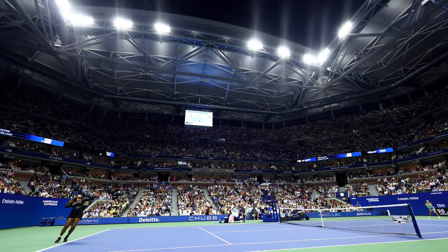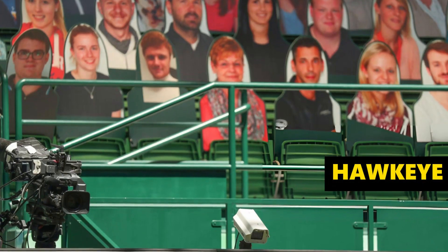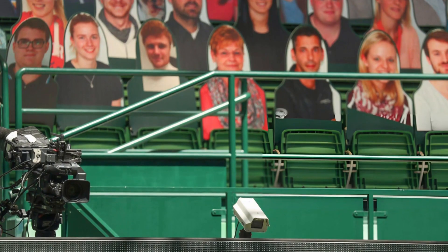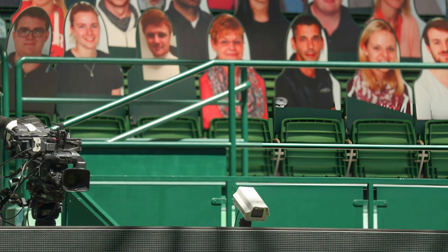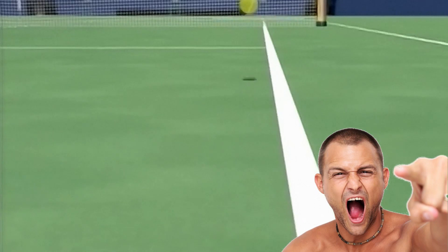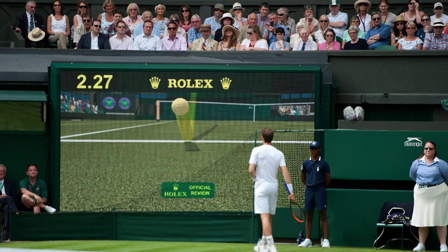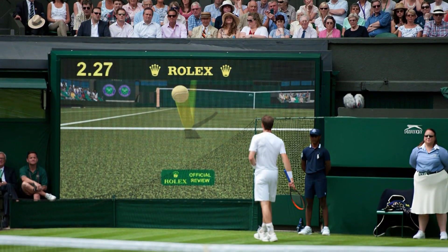Now let's talk about some of the amazing tech that has changed tennis. First up is Hawkeye, a system that can tell exactly where the ball lands on the court. This means no more arguments about whether a ball was in or out — the system calls it right every time, making the game fairer for everyone.